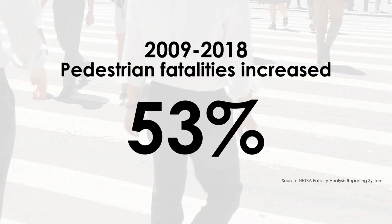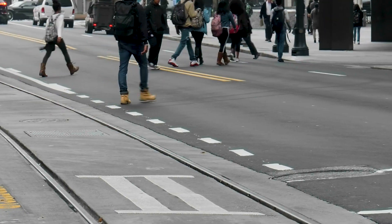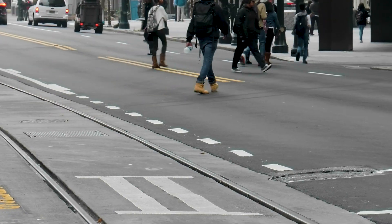Pedestrian fatalities have increased 53% in the past decade, and most of these deaths occur at uncontrolled crossing locations. Improving safety for pedestrians can be really challenging at the local level. We have a lot of people that are interested in walking and a lot of people that have to walk out of necessity. And we're trying to do a sort of a paradigm shift among our roadway designers and operators to better accommodate our pedestrians as they're trying to cross our roadways.